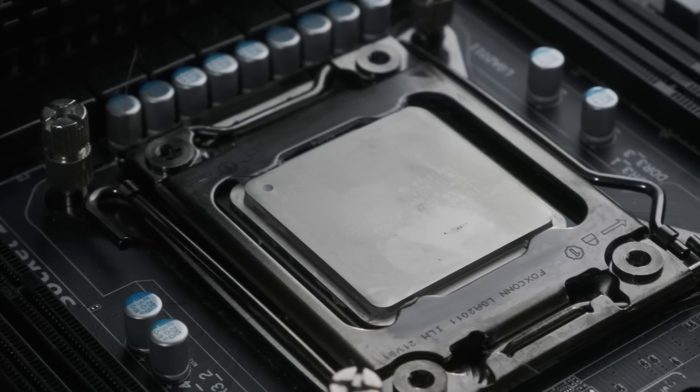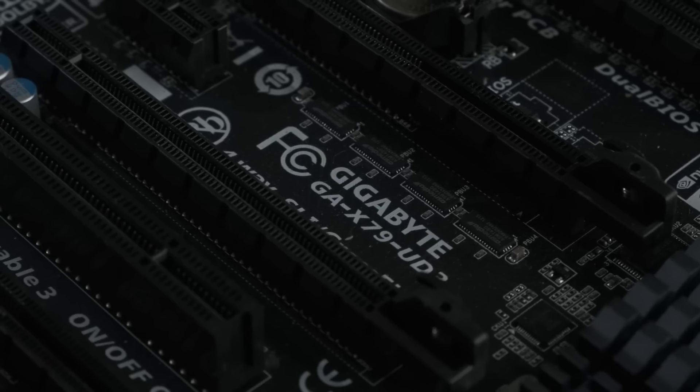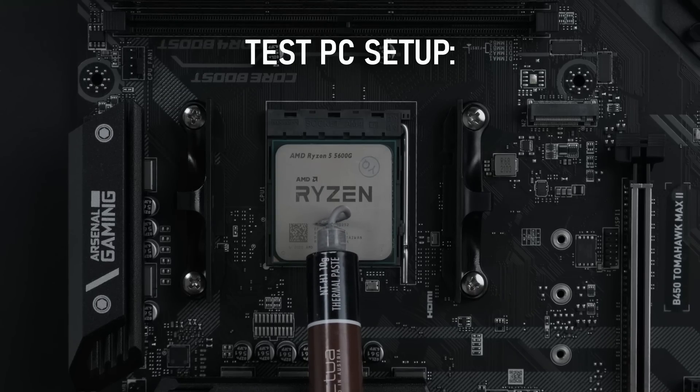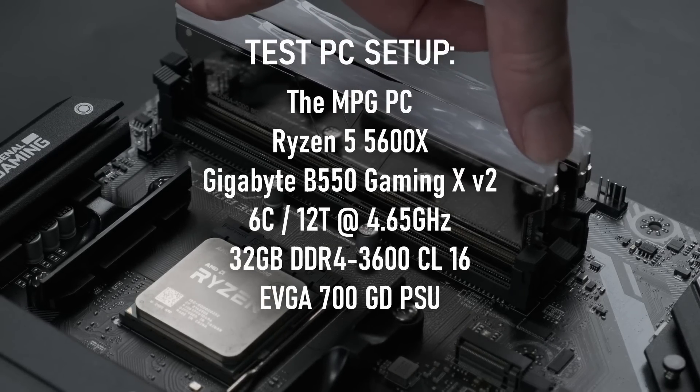The test platform is not era-appropriate. I do happen to have some 2013 components around, as you can probably tell from some of my other videos, but I want to try and minimise any potential limitations from the rest of the system. Therefore I've chosen to test on my Ryzen 5 5600X with 32GB of DDR4 3600.